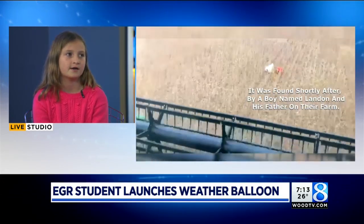It landed in Ontario, Canada. And this farmer found it. And we had our phone number on it, so he called us. And we got it back a couple weeks later.